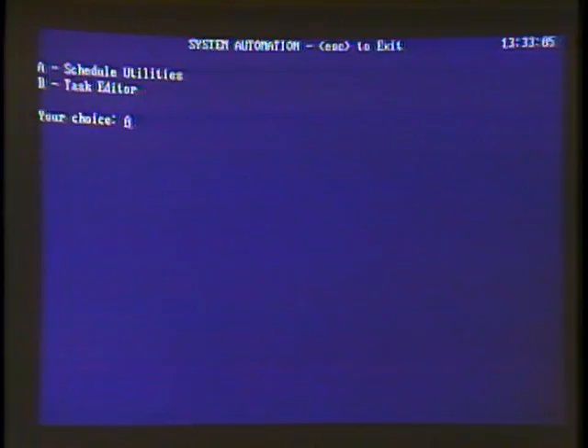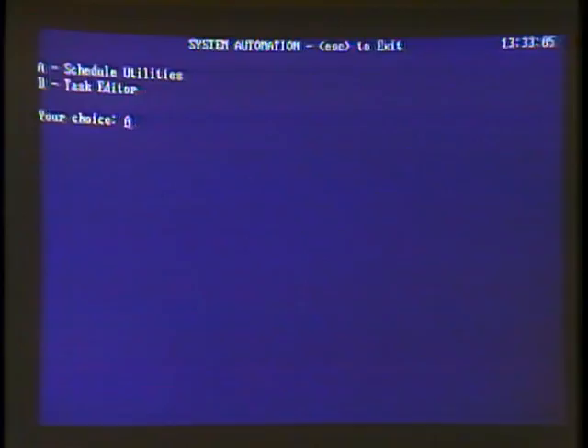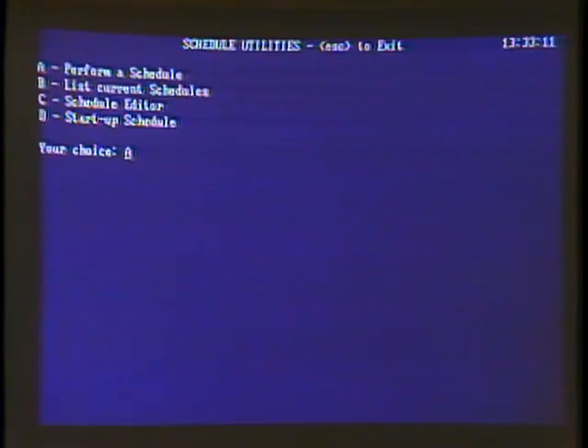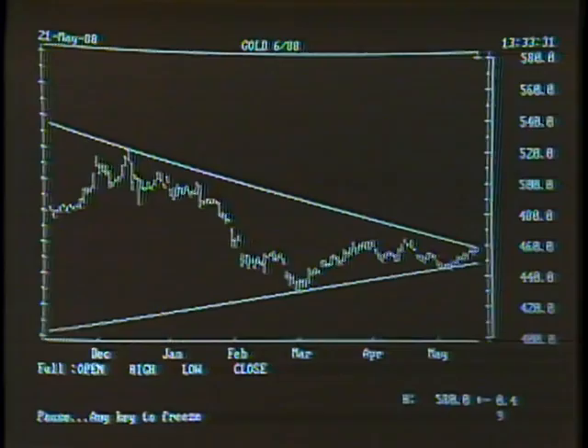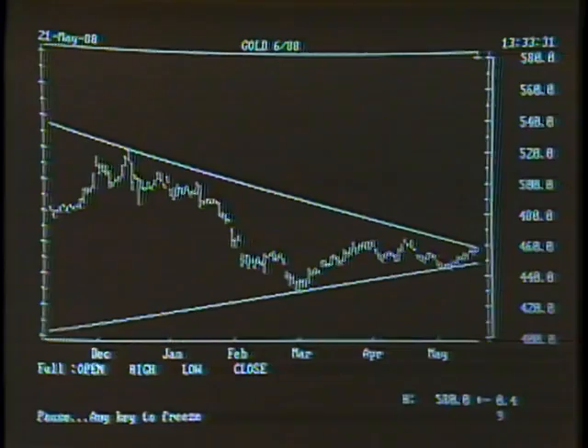I'm at my main menu. Going into system automation, I've written a macro. I'll go into scheduling and utilities, perform a schedule called AB. It's now drawing in data on gold — the file consists of 348 data points. It draws a chart first with a grid, then resizes with predefined trend lines. We have the ability to store trend lines. This is a pattern of indecision where you have lower highs and higher lows. Whichever way it breaks out of this trend line, the technician would say that's the way the market is moving for its prime move. The longer that triangle has been going on, the more powerful the move.